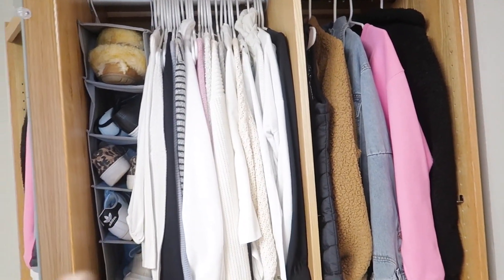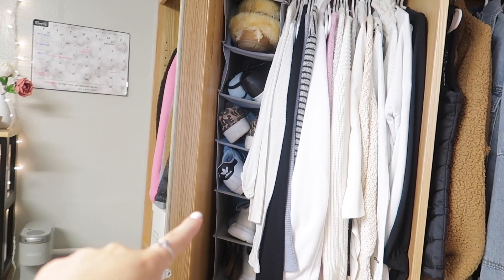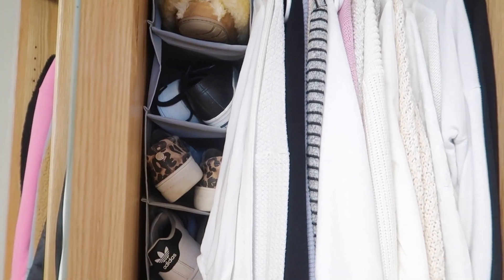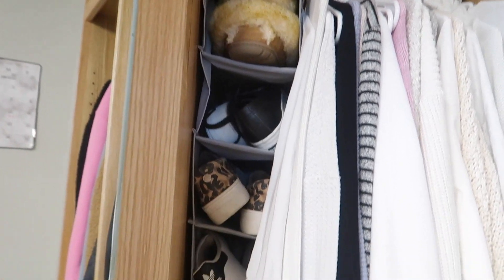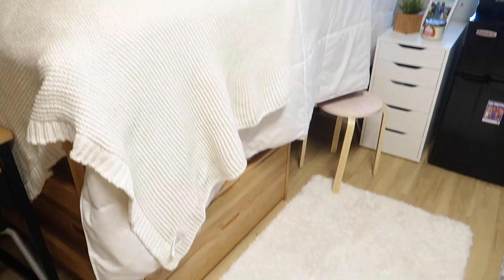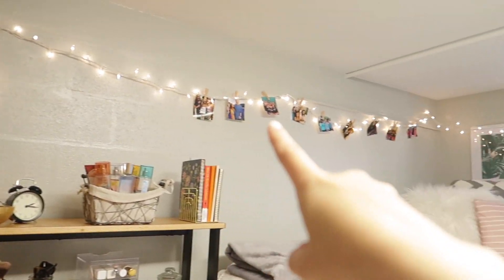Inside my closet it's pretty busy. I only have one bar up right now, so I have a lot of my winter sweaters. I also have a shoe organizer from Target where I keep everyday shoes — like these Steve Maddens I wear almost every day, moccasins, Supergas, and some flip-flops.